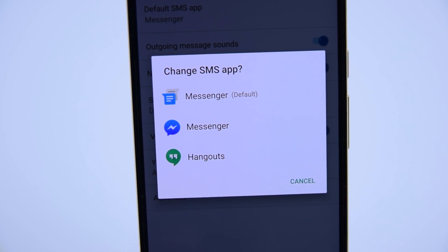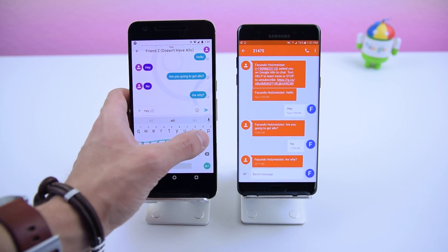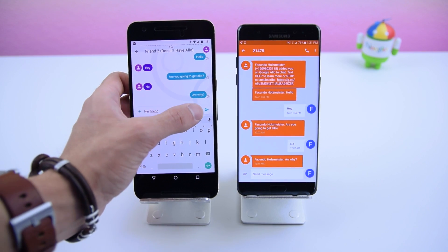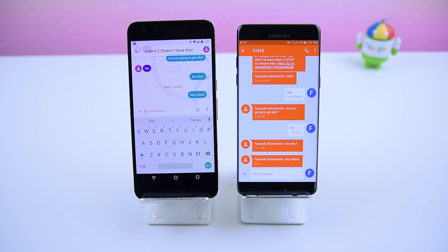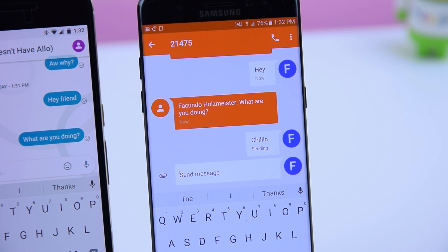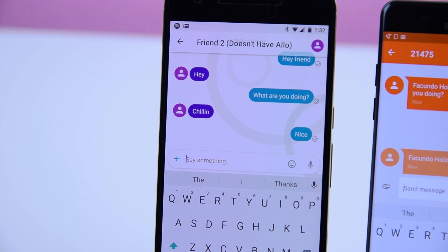You probably won't be using this as your main text messaging application because when you send an SMS to a friend who doesn't have Allo, they will receive your message but through a random five-digit number instead of your personal one. In other words, you can still text a non-registered contact and they can respond to your messages, but it will just look like they're texting a telemarketer on their end until they install Allo.